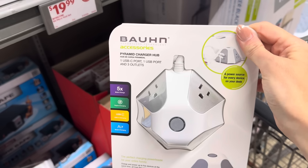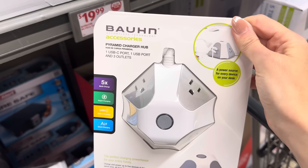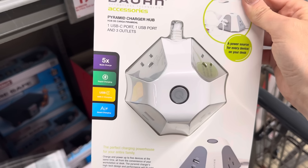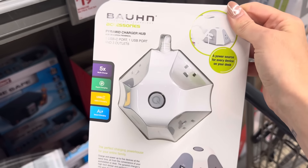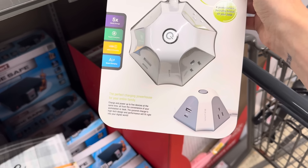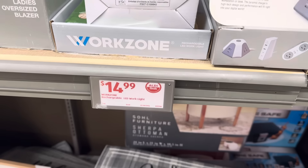We also have the pyramid charger hub — one USB-C port, one USB port, and three outlets. Five times multi-charge rapid charging, USB-C AI smart charging — a power source for every device on your desk. The perfect charging powerhouse for your entire family, well, it depends on the family. $14.99.